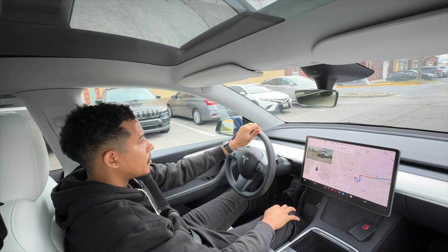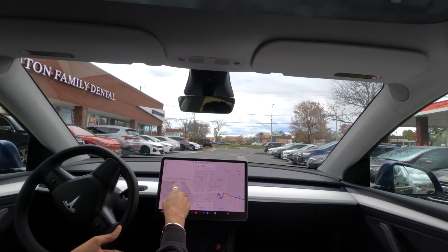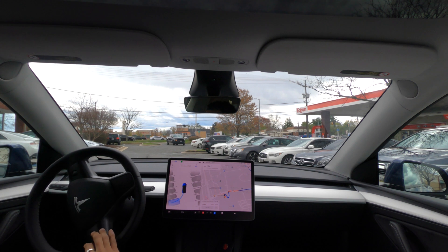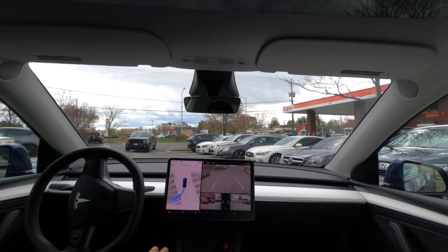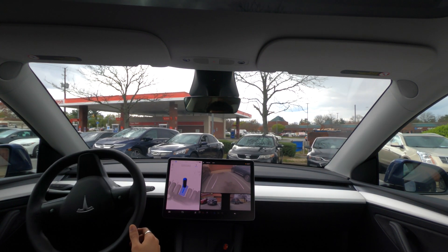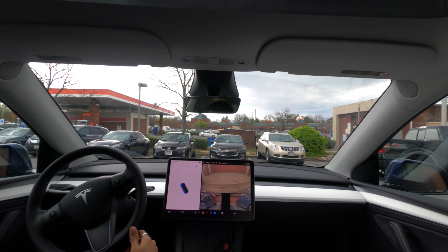The way the auto park works is, as you drive below about 10 miles per hour, you'll see it will highlight the optional spots that it can park at. So there's a spot right here to the left. If I choose it — stop, click start. Should be able to complete this in one shot, no adjustments needed. Cool, that's perfect.